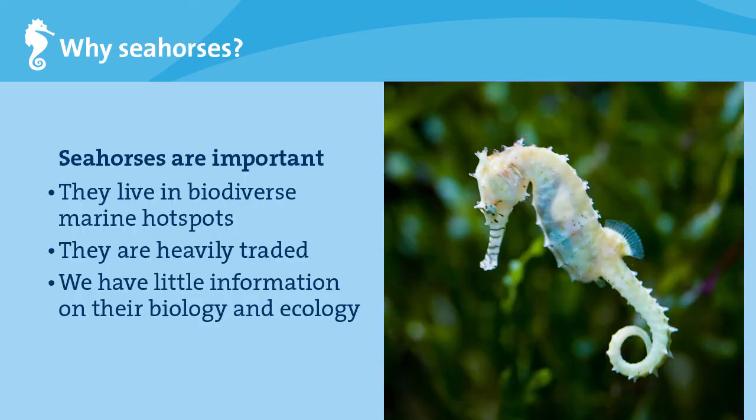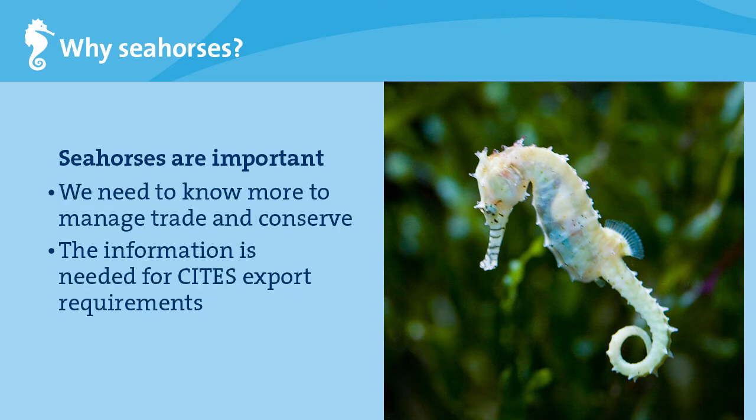So why seahorses? Seahorses live in important marine habitats with high biodiversity, and we are interested in what happens to these areas and the animals that live there. Seahorses are also traded at very high volumes, but we don't know much about their biology and ecology. This information is needed to manage trade sustainably and conserve seahorses, and for exporting countries it is required to assess catch impacts on wild populations to meet CITES export requirements.